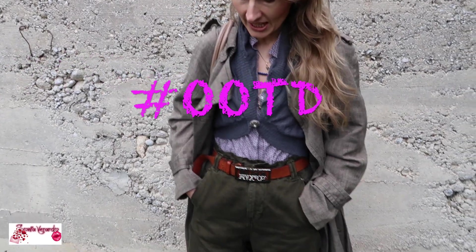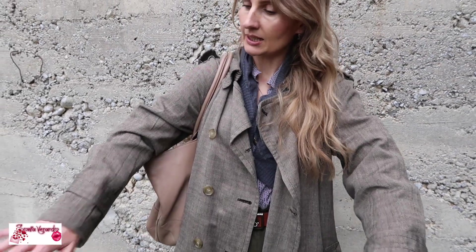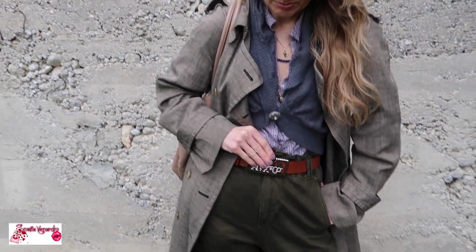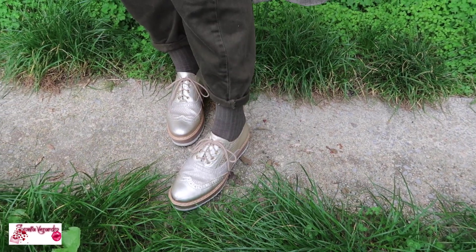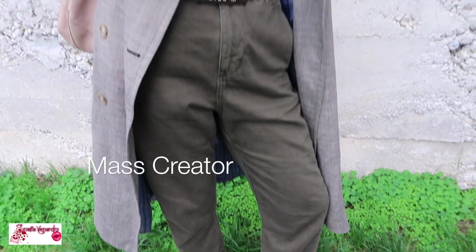Today's outfit is very casual but still with a chic twist. I'm wearing this long oversized jacket — it's actually size small but as you can see it's oversized. I'm wearing a leather belt by Max & Co, Zara high-waisted mom jeans in a very pretty dark green color, my very old socks which are probably by Calzedonia, and these leather shoes that give you extra height but are super comfortable — they are by Mass Creator.